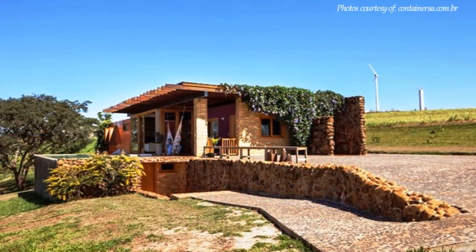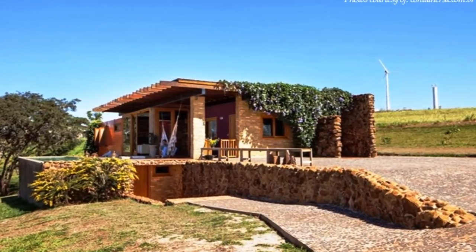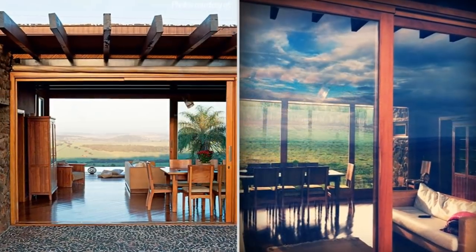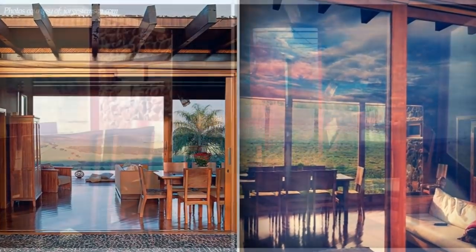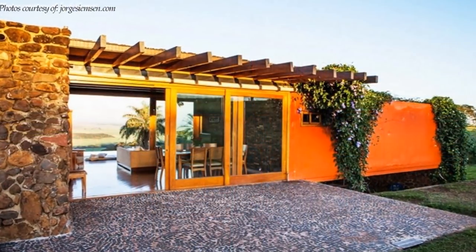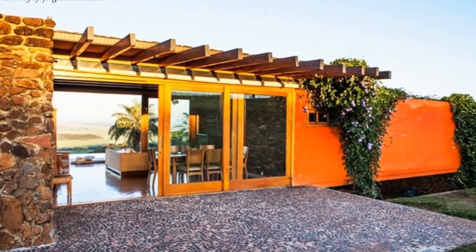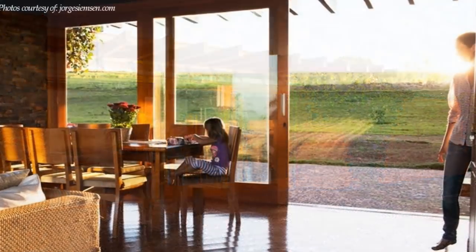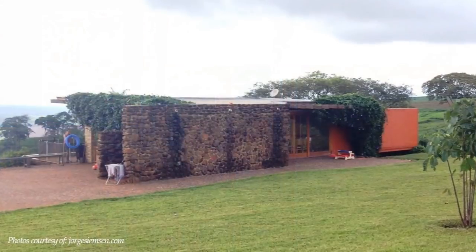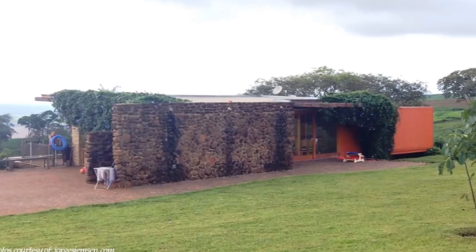There is an additional space on the opposite end of the containers, built with masonry to accommodate open-plan living — with a lounge area, a dining space, the kitchen, and service areas. The gap between the shipping containers and the masonry wall is closed off with full-height wooden-framed sliding glass doors on both ends. The finishes on the house were selected to create warmth and respond to the building's environment.